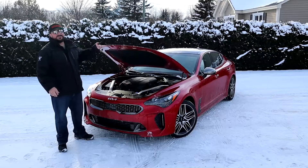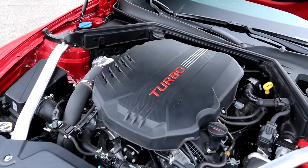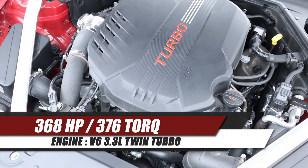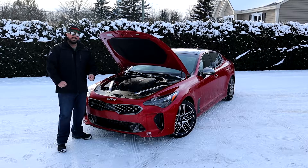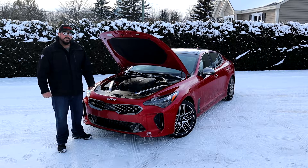Under the hood we find a V6 3.3-liter twin turbo, good for 368 horsepower and 276 foot-pounds of torque, mated to an eight-speed transmission — that's three horsepower more for the 2022 models. We're going to go on the road and see if that extra three horsepower makes a difference.